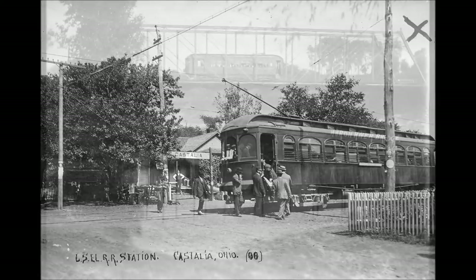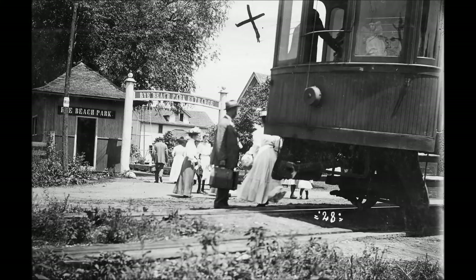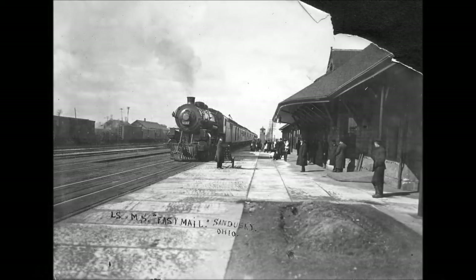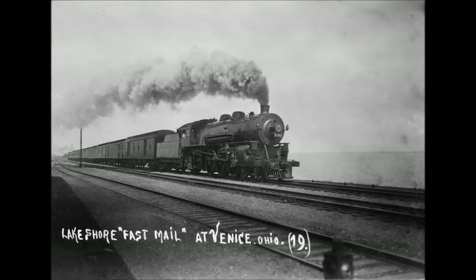Photograph number 35 depicts a freight box car of the Lakeshore Electric Railroad. I cannot ascertain the number. But this car was an end-door as well as a side-door car. The Lakeshore Electric actually pioneered in transporting automobiles in these cars — they could load from the end, an advantage most steam railroads did not have since steam railroads could only load through the side door.